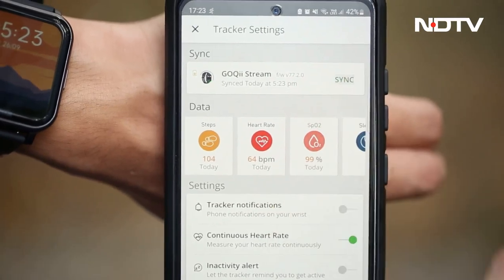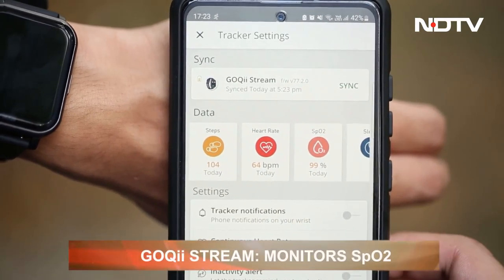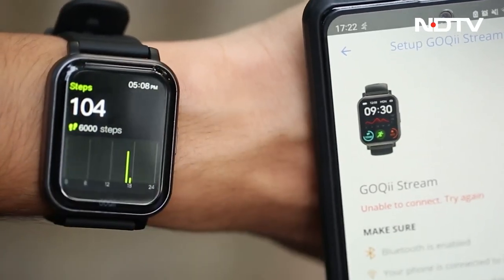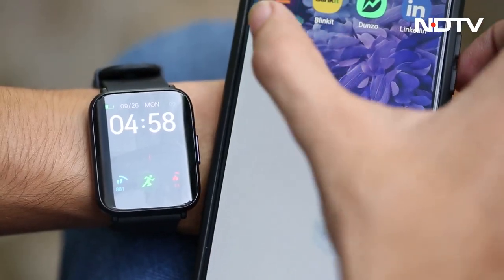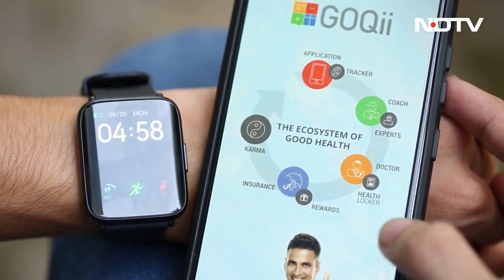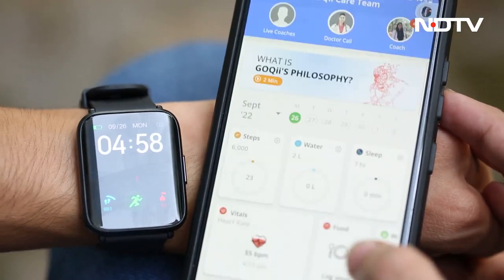The Goki Stream can also be used for blood oxygen level tracking and heart rate monitoring, along with step tracking, calorie counting, and sleep cycle data. The Goki app provides preventive healthcare measures. It may sound quite basic, but is still very useful, especially for its target audience.